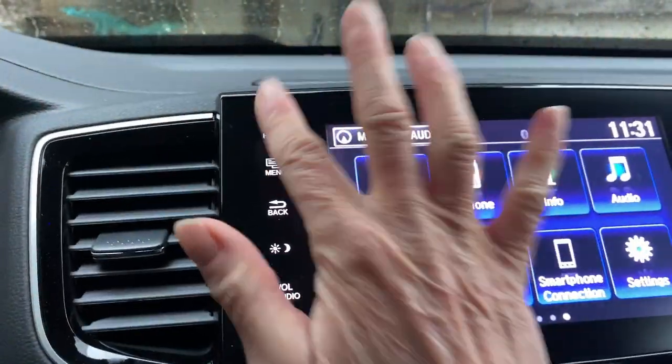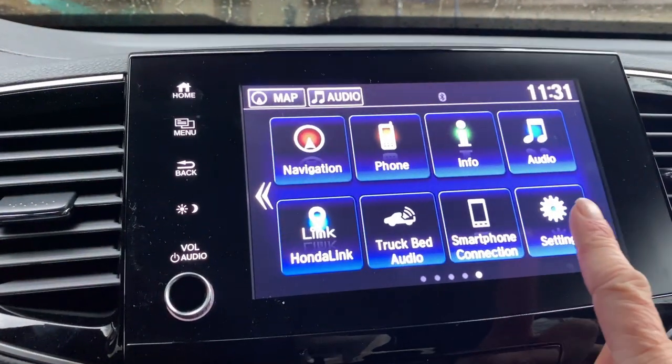Welcome back. This is about the 2023 Honda Ridgeline. I'm going to show you how to have the tailgate lock whenever we lock our car. I'm going to go to Settings.